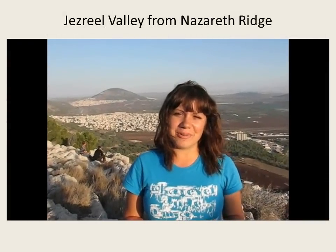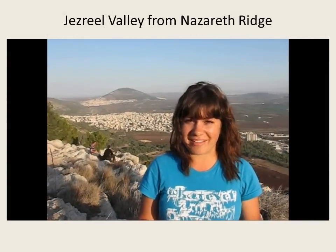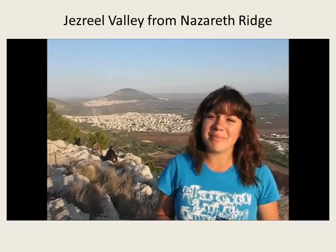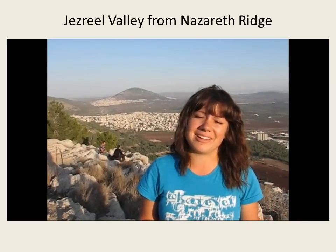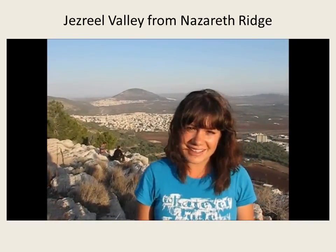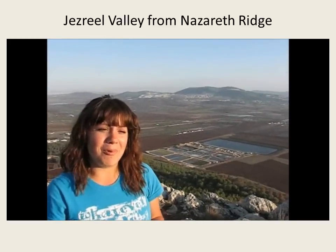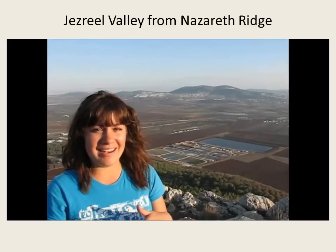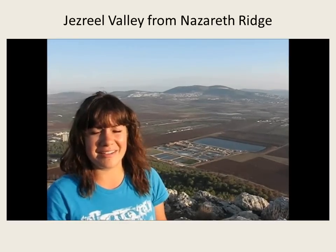I'm standing here on a ridge in the city of Nazareth, and behind me is the Jezreel Valley. To my right, you can see Mount Tabor, where Deborah and Barak gathered 10,000 Israelites to go to battle against the Canaanites. And to my left, you can see Mount Moray, where on the slope is the city of Nain. Just after Jesus announced that he had the authority to raise the dead, he raised a widow's son from the dead in that city.